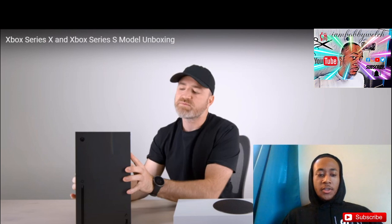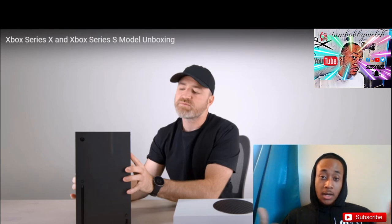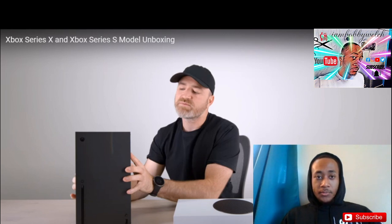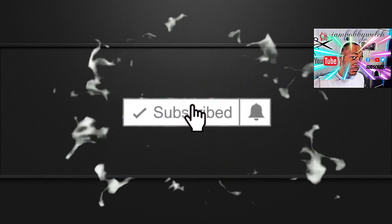Let me know in the comment section what y'all think about this video. Would y'all buy the Series X or S, or would y'all just go ahead and buy the PS5? Like, comment, subscribe — it's your boy Bobby. Let me know what y'all want me to react to next. I can react to the PS5 Digital, just let me know in the comment section. I'm out, peace. Follow my Instagram and Twitter at I Am Bobby Welch.